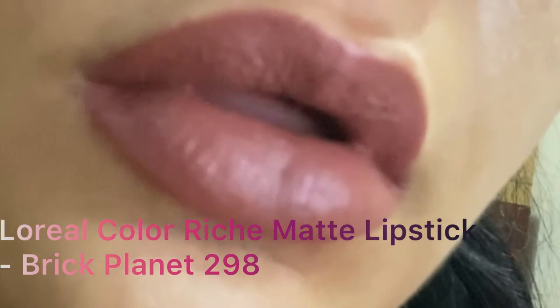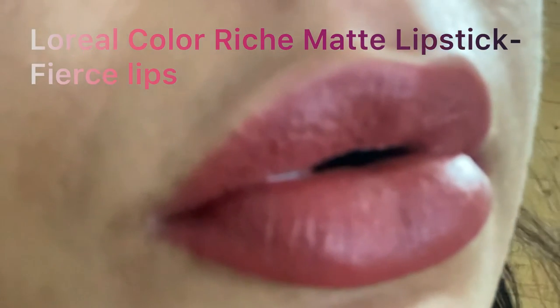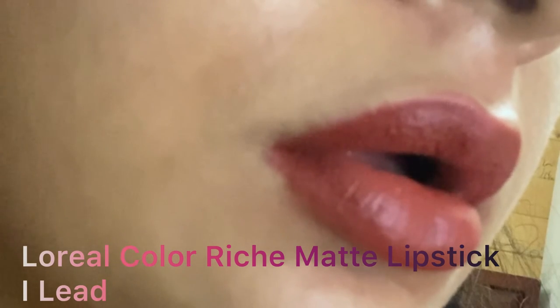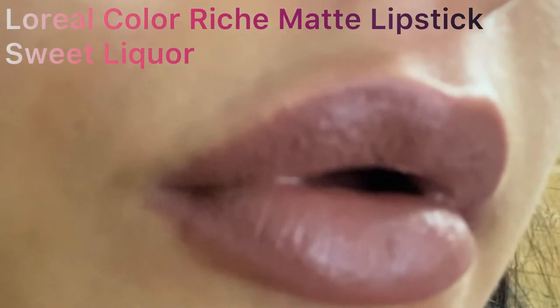This is Brick Planet 298 by L'Oreal — it's a beautiful nude shade. The next shade is Fierce Lips from the L'Oreal Colorish range — it's a beautiful brown caramel shade with slight pink undertones. This is also a lipstick by L'Oreal.